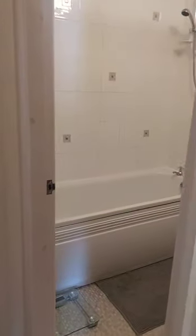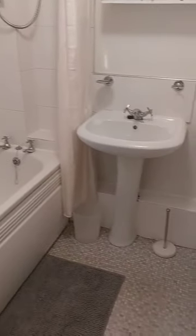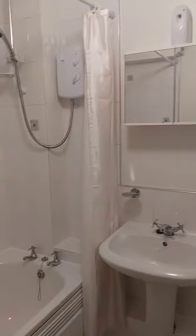Through into the bathroom. It's quite a good-sized bathroom with a nice neutral finish. You've got a shower over your bath and a heated towel rail as well.